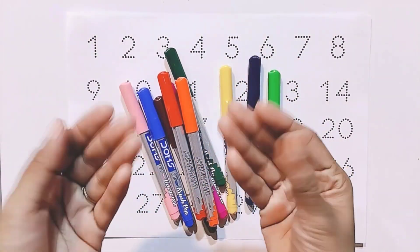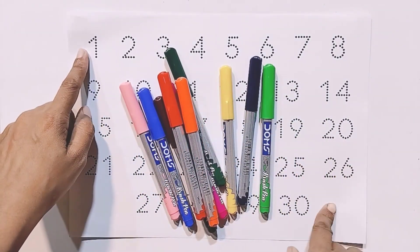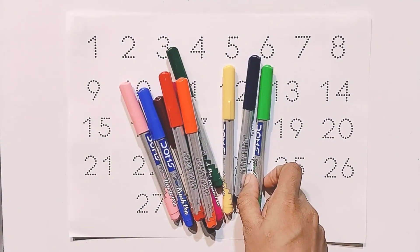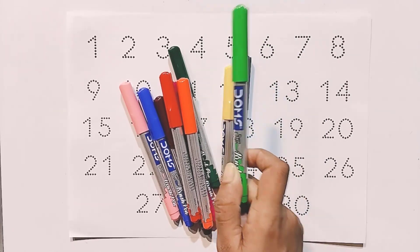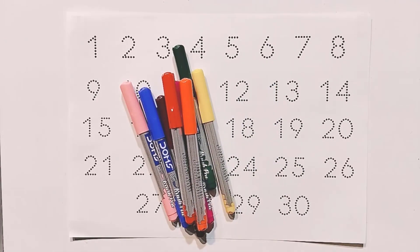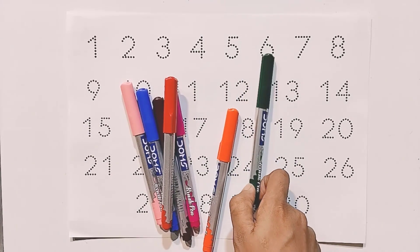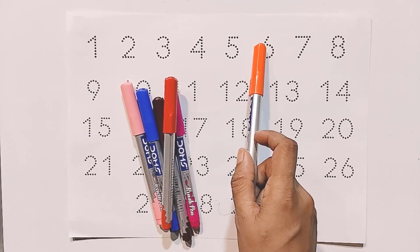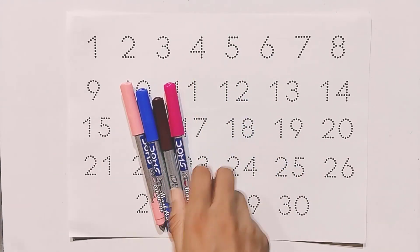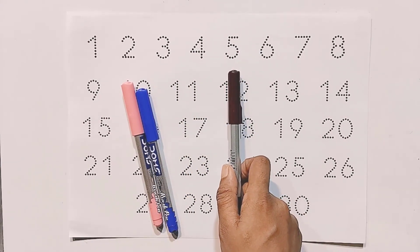Hello kids, today we will learn colors names and counting numbers. First, learn with me colors names. Stay with me. Colors name: pale green, violet, yellow, green, orange, red, pink, brown.